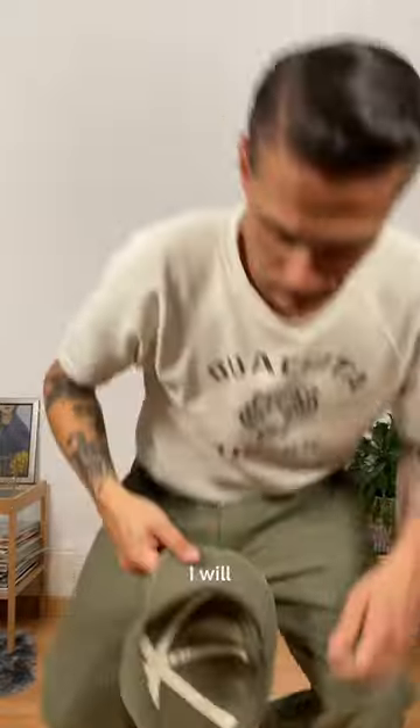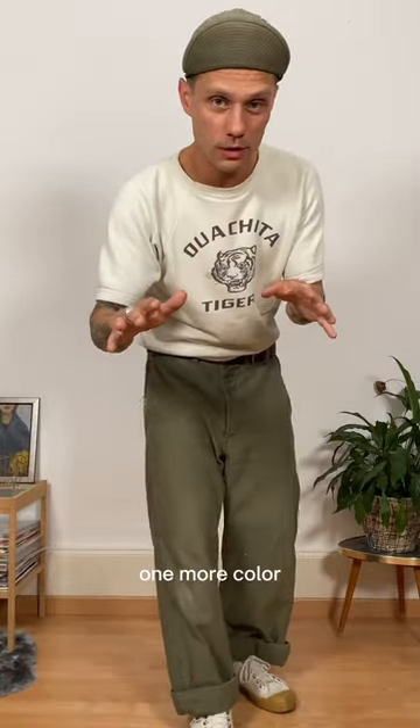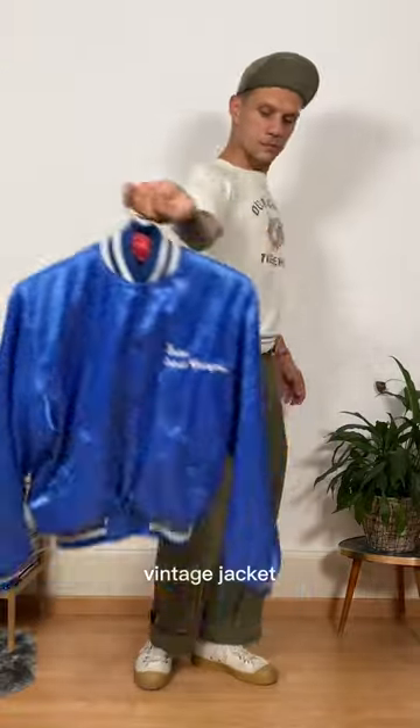And of course I need a hat — I'll go with this A3 mechanic cap. I think I could use one more color, so I'm adding this light blue vintage jacket.